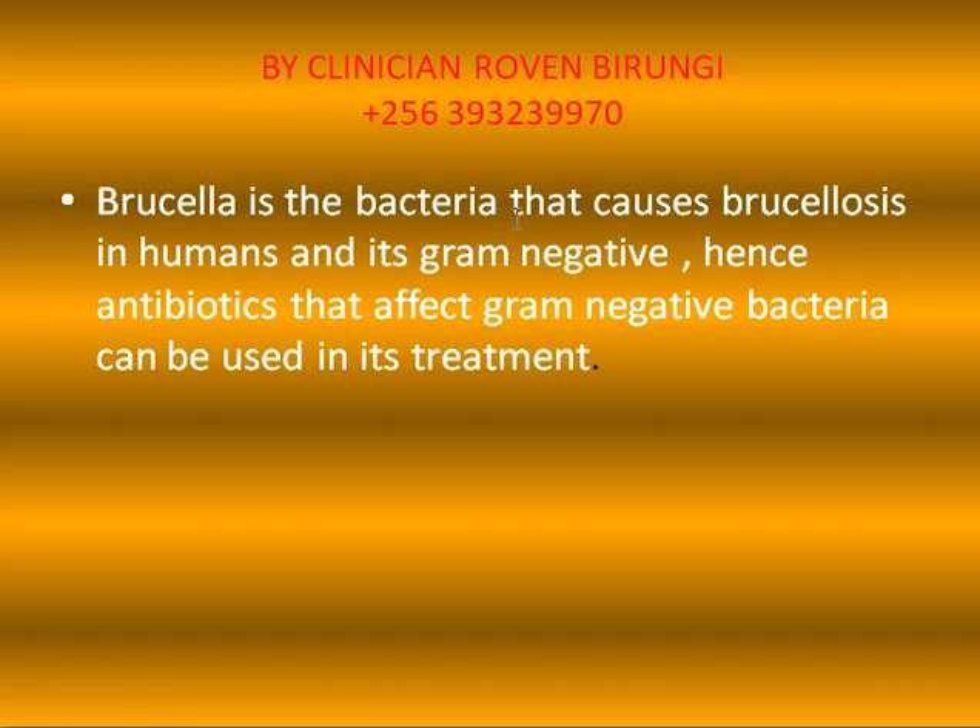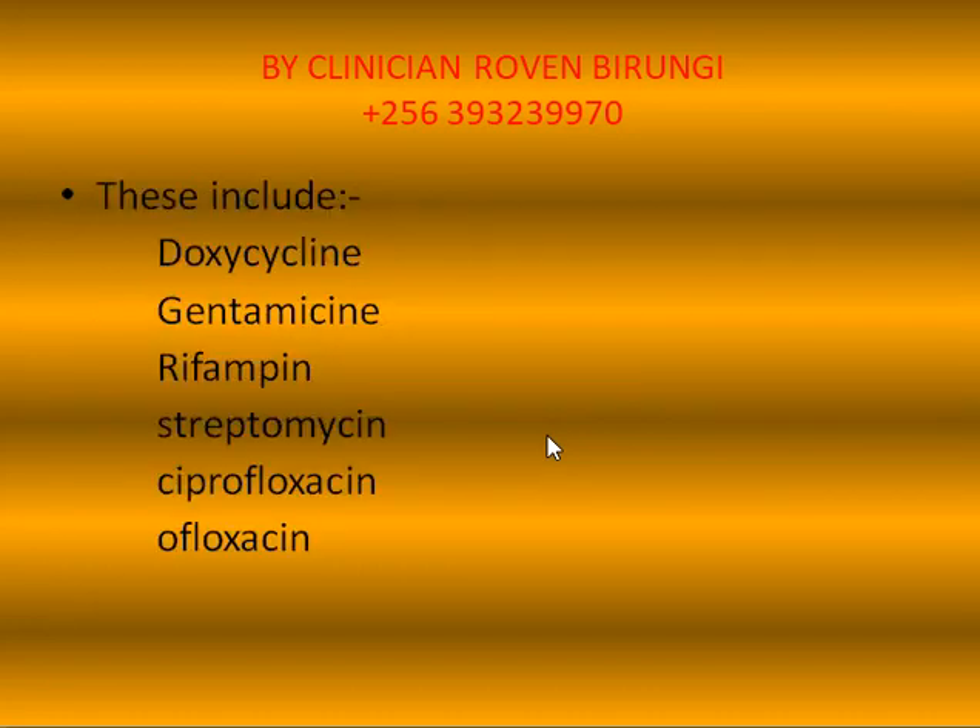Brucella is the bacteria that causes brucellosis in humans and it's gram-negative. Hence, antibiotics that affect gram-negative bacteria can be used in its treatment. These antibiotics may include doxycycline, gentamicin, rifampin, streptomycin, ciprofloxacin, and ofloxacin.